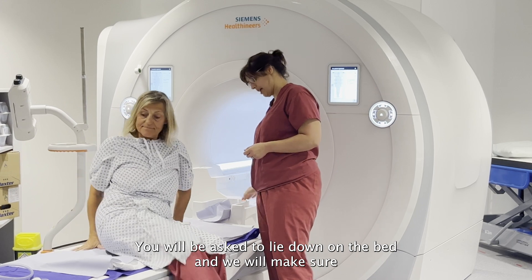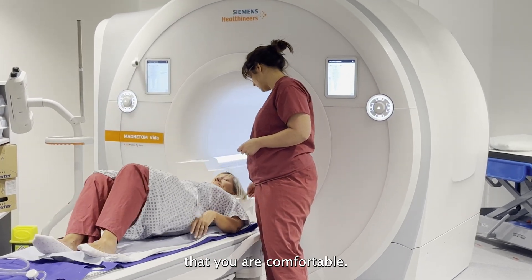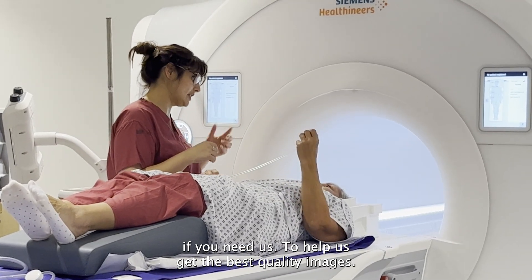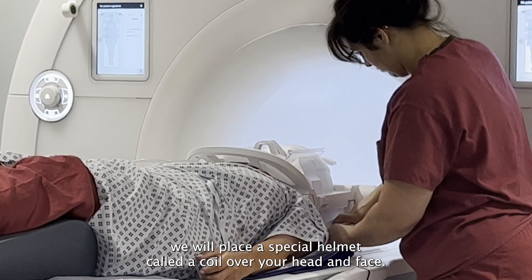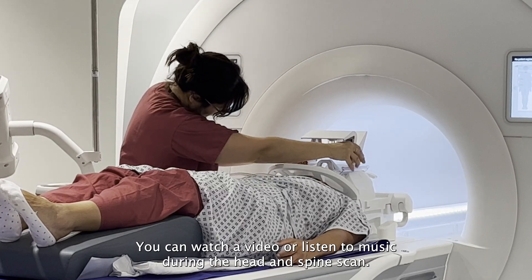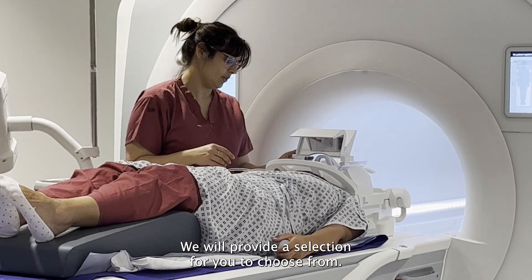We will provide earplugs and headphones for hearing protection and for you to hear us when we talk to you. You will be asked to lie down on the bed and we will make sure that you are comfortable. We will also give you a buzzer so you can alert us if you need us. To help us get the best quality images during the head scan we will place a special helmet called a coil over your head and face. This has openings and a mirror to help you see out. You can watch a video or listen to music during the head and spine scan and we will provide a selection for you to choose from.